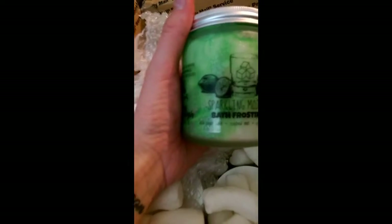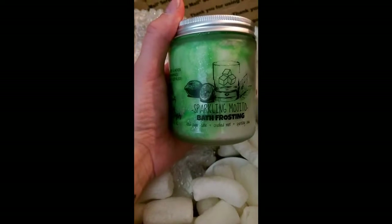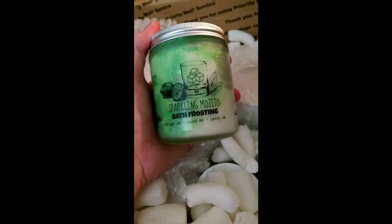This is Sparkling Mojito. Where are the scent notes for this? Iced Sugar Cane, Crushed Mint, and Sparkling Soda. These are the prettiest things ever — I have an entire drawer of Ah Sugar Sugar. Maybe I'll get around to showing you guys one time.